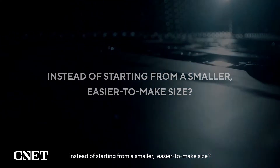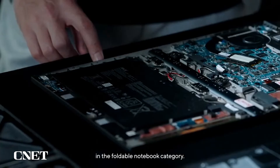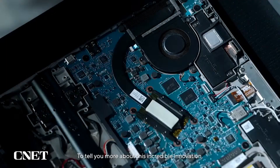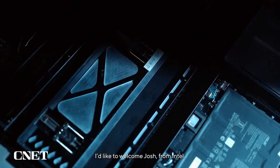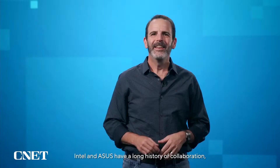When ASUS brings it into mass production, why do we start with a 17-inch panel instead of starting from a smaller, easy-to-make size? And the most important question: how do we manage to do it? Working with our long-time friend and partner Intel, we developed this industry-first solution to advance innovation in the foldable notebook category. To tell you more about this incredible innovation, I would like to welcome Josh from Intel.